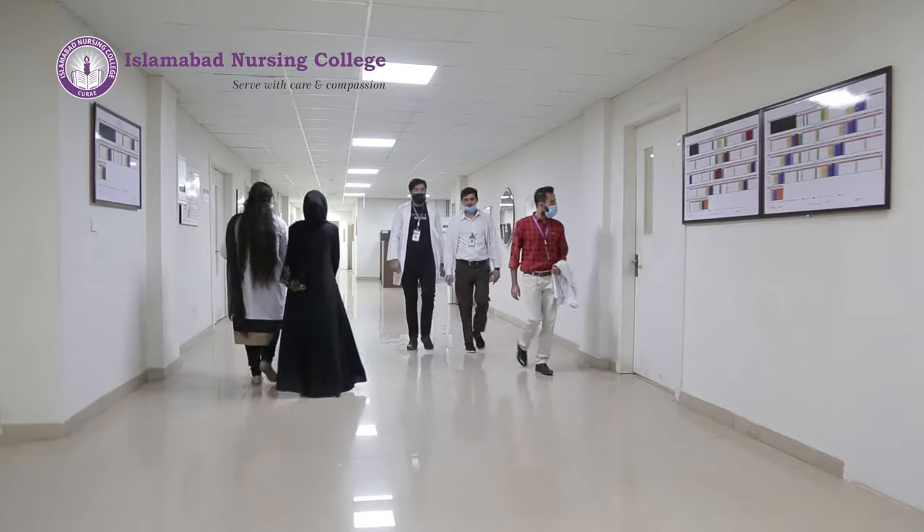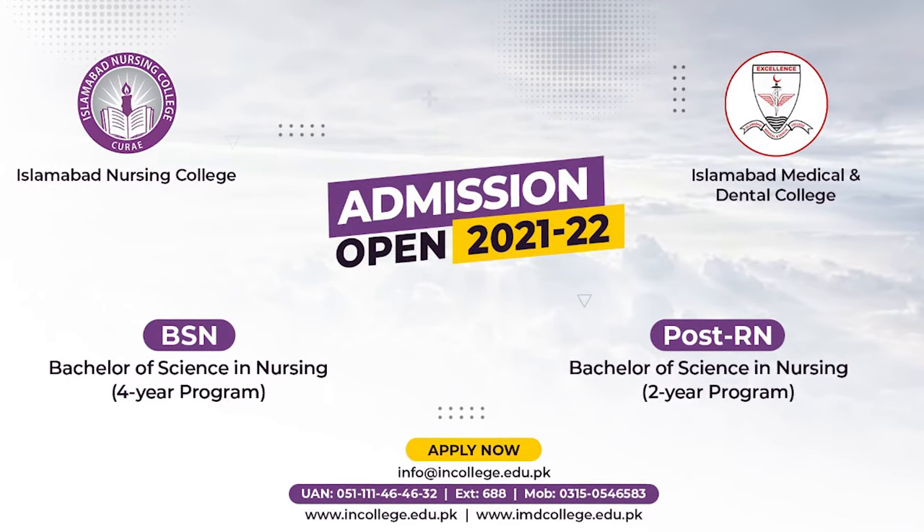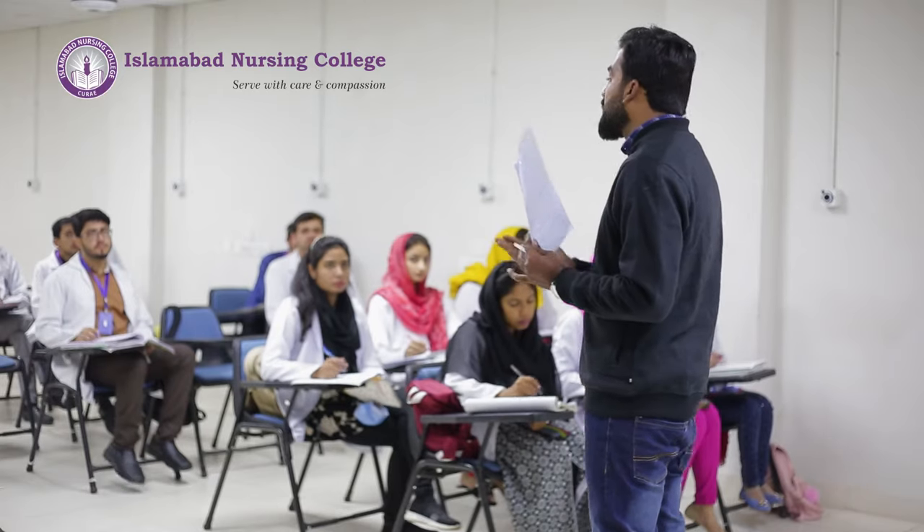The second program is for nurses who have done their diploma in nursing and now want to improve their qualification to degree level. They can apply for this course.